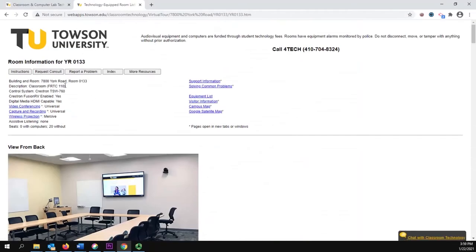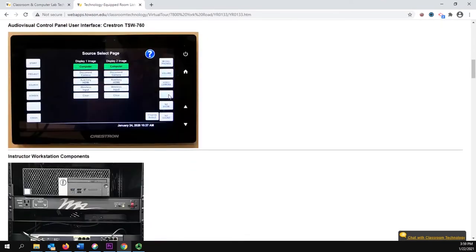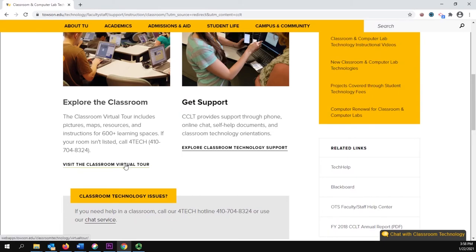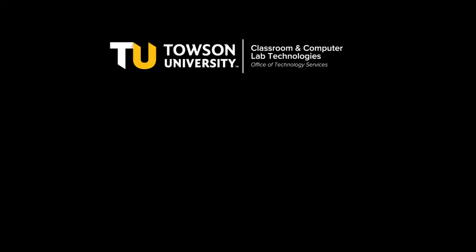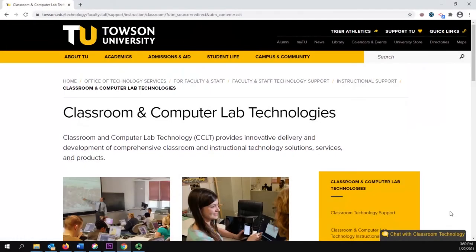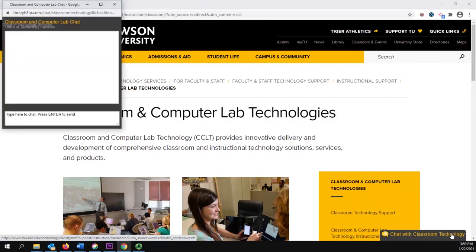For pictures, maps, resources, and instructions for all learning spaces on campus, visit the classroom virtual tour at towson.edu/cclt. If you need help in a classroom, call the Classroom and Computer Lab Technologies tech hotline at 410-704-8324, or use the chat service available at towson.edu/cclt.